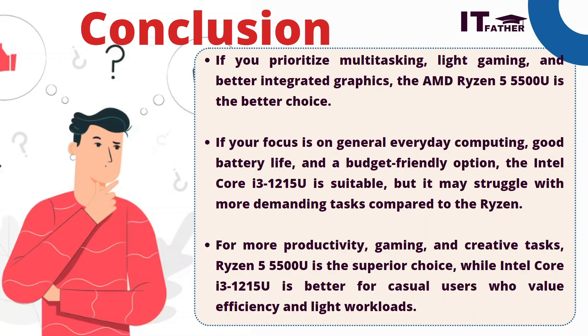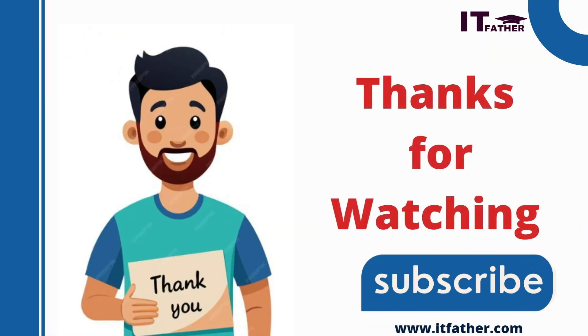Simply put: if you are a teacher and not working with special editing, gaming, or specific demanding applications, you can go for the Intel Core i3 12th generation processor. But if you are an engineer, graphics designer, video editor, or YouTube content creator working with different types of demanding applications, please go for AMD Ryzen 5 — you will enjoy using that laptop. Thanks for watching, and kindly subscribe if you liked the video.